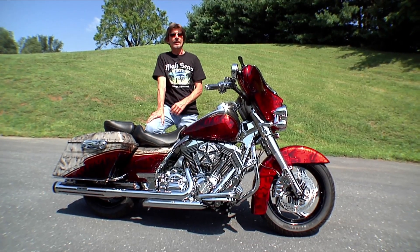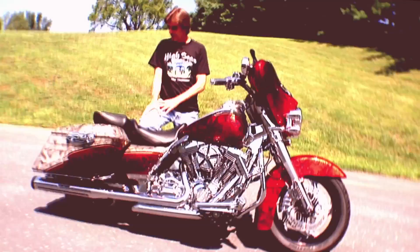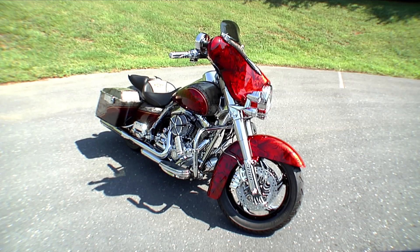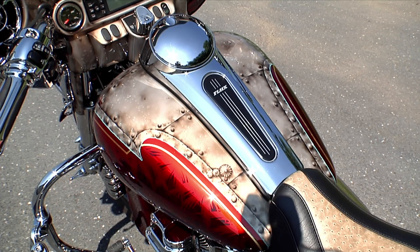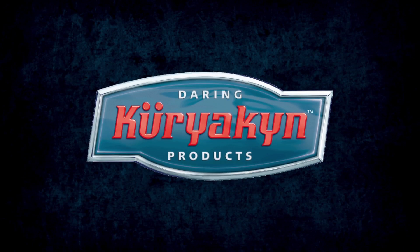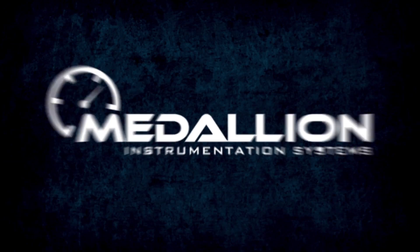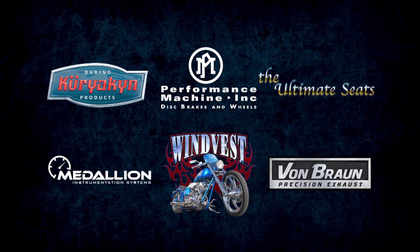So just what exactly goes into a High Seas Rally giveaway bike and why do we do it? First of all, we go out and buy the bike — me and Debbie buy the bike for about $20,000. Then we have vendors donate parts that relate to the theme of the bike, and about 99 percent of the time we use vendors that are actually on the ship: Ultimate Seats, Kuriakon, Von Braun, Wind Vest windshield, Medallion gauges, Performance Machine wheels, and the tires they donated too.